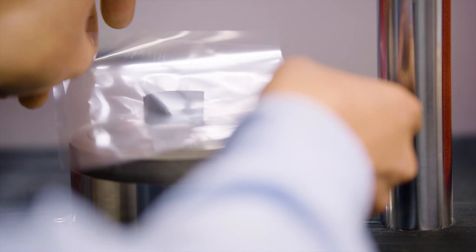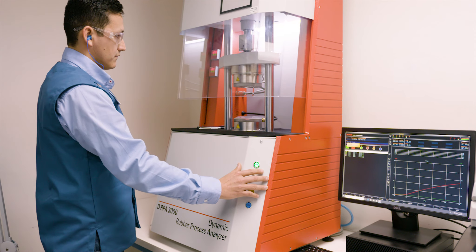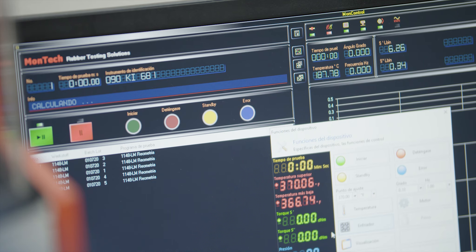Ahead of production, we test our raw material with a state-of-the-art dynamic rheometer. This equipment confirms that our raw material is properly mixed and compounded to ensure optimal cure characteristics and processability.